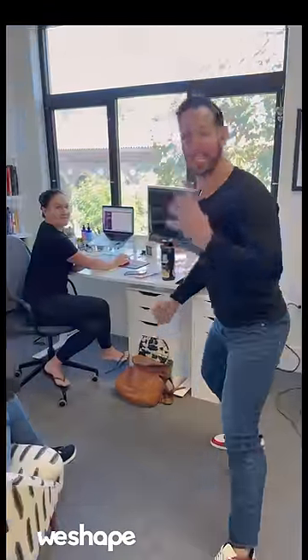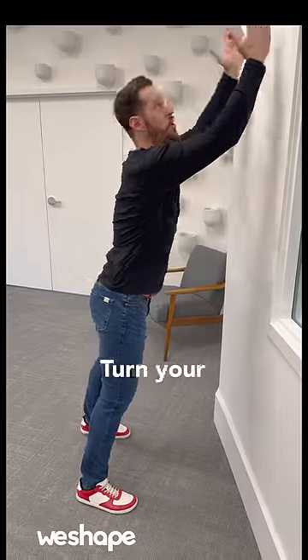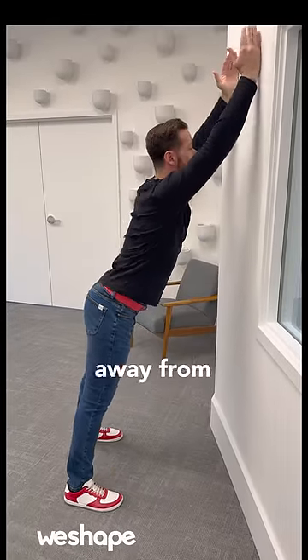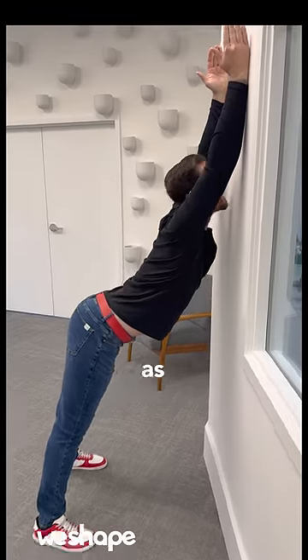These are the four exercises that all women should do every single day. Number one, the wall shoulder stretch. Turn your thumbs out like this, walk your feet away from the wall, stretch out your elbows, and try to bring your chest as close to the wall as possible.